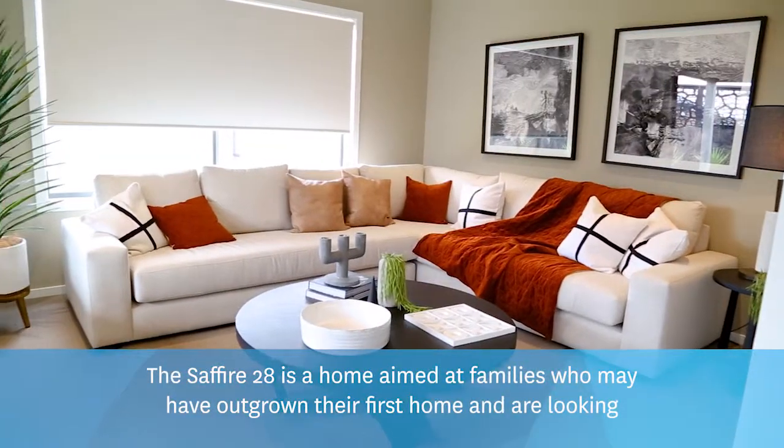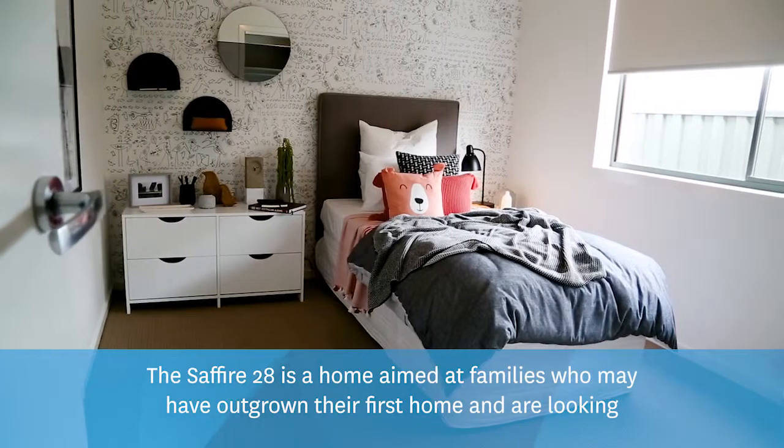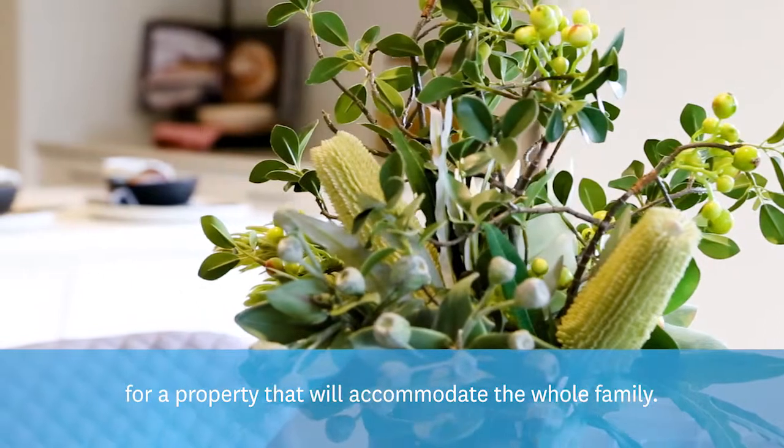The Sapphire 28 is a home aimed at families who may have outgrown their first home and are looking for a property that will accommodate the whole family.